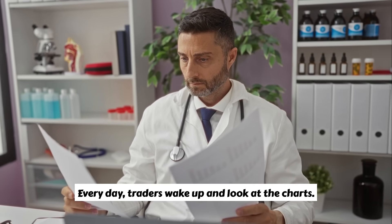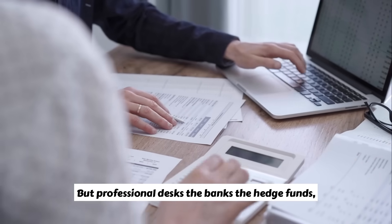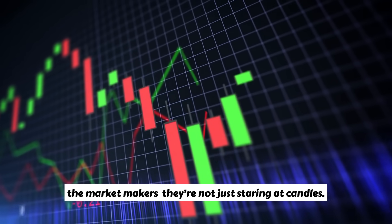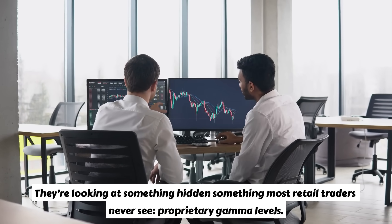Every day, traders wake up and look at the charts. They check news, scan headlines, and try to predict direction. But professional desks — the banks, the hedge funds, the market makers — they're not just staring at candles. They're looking at something hidden, something most retail traders never see: proprietary gamma levels.